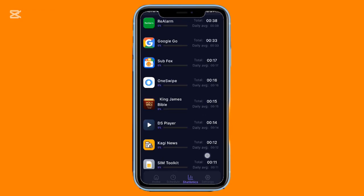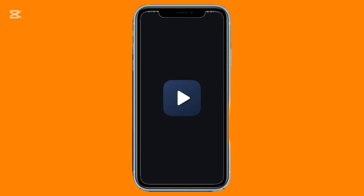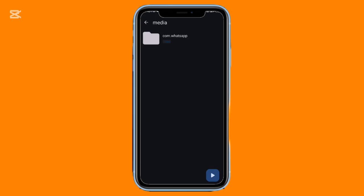Next is a great tool for language learners or movie fans who want a more immersive experience. DS Player lets you display two subtitles at once — something rare in most video players — and is perfect for comparing translations while learning a new language. Each subtitle can be customized separately, including color, size, and placement.